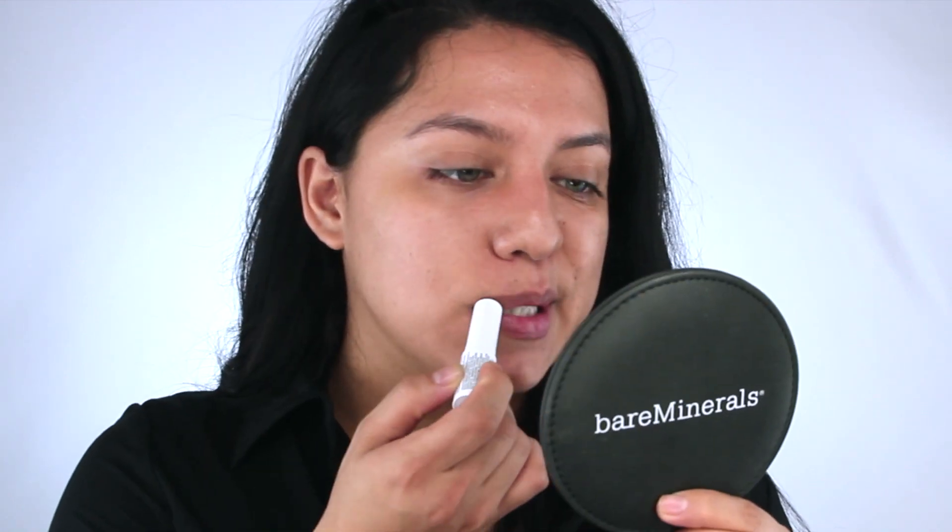For my moisturizer I'm using my Pharmacy Honey Drop moisturizer - I love this stuff. I love the entire Pharmacy line, it's so natural, that's what I love about it. I'm also going to take a lip balm and apply that to my lips just to start prepping them before I apply any liquid lipstick, so my lips don't look dry and cracked.